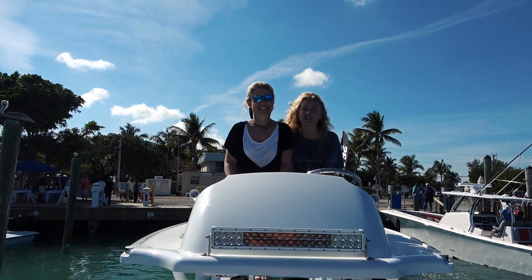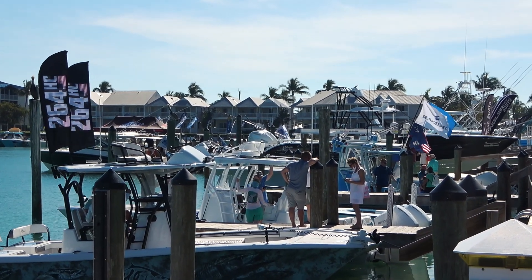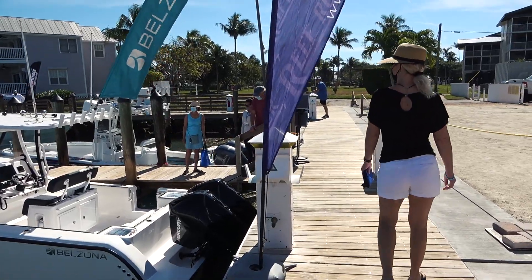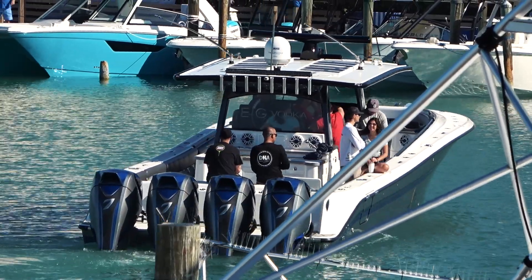Hey guys, it's Mark and Laurie with Gables on the Go! Today we've got a neat show for you. We are at Duck Key, just outside of Marathon in the Florida Keys, and they are having a big boat show here all over the island. We're gonna walk around and show you all the boats and the sites. It's January 24th, about 74-75 degrees, sunny and beautiful. We're hoping we can bring you some warmth and sunshine through the video if you're up north in the snow and the cold.